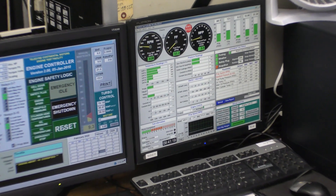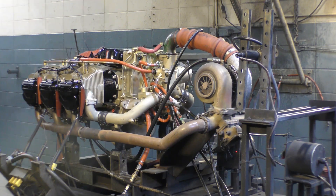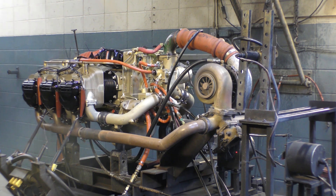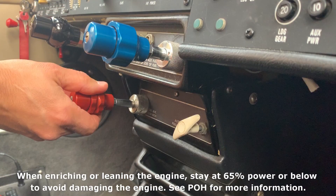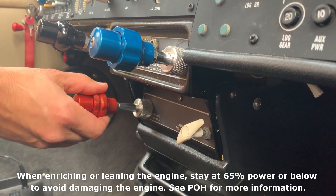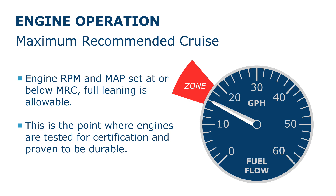That brings up another point — the next term people really need to understand is max recommended cruise power. Max recommended cruise power is where we certify our engines. When we're in the test cell certifying engines, it's at 65% power. We can lean at that 65% power setting and we won't detonate an engine. So at 65% power and below, we don't have to worry about detonating engines. Nothing you can do with that red knob in the aircraft, as long as you are below that magic setting of max recommended cruise power, can damage the engine.